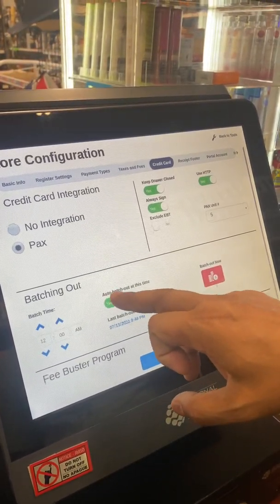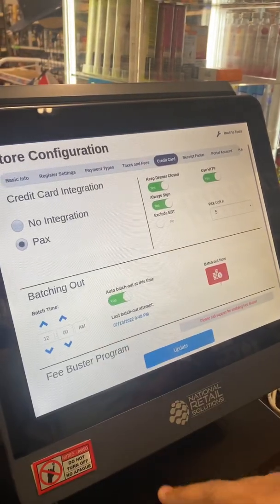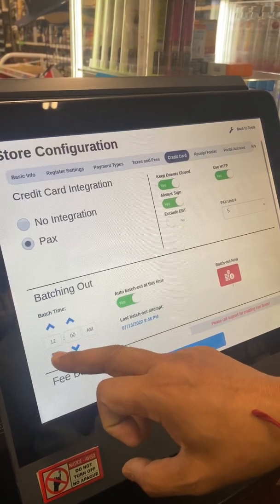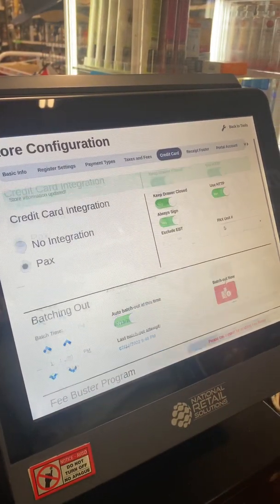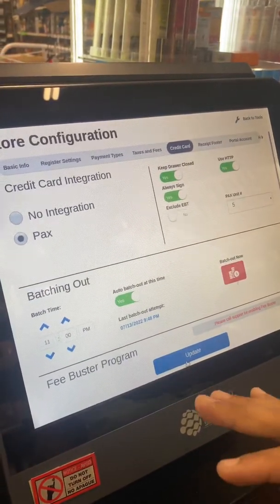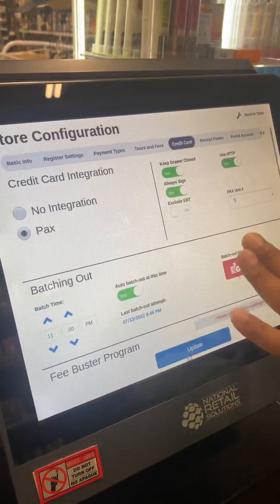Auto batch out at this time — yes. So if you want to close the batch at 1 a.m. or 11 a.m., you just click on 11, like here, and update. That's it — your pin pad will close the auto batch on the credit card at 11 o'clock.